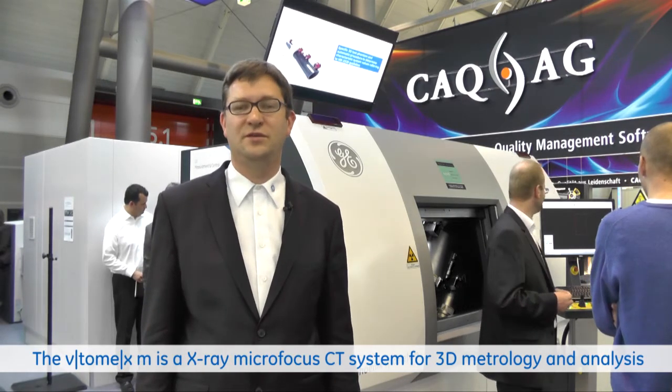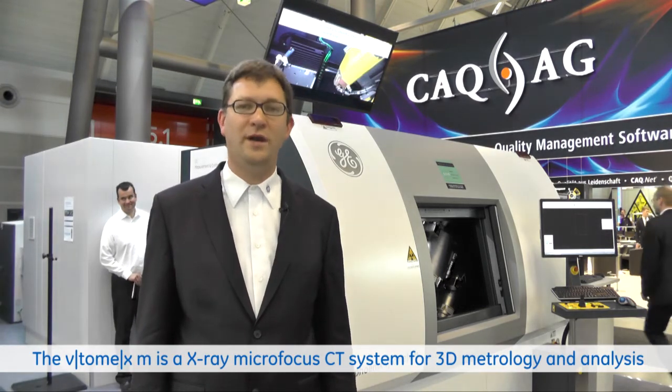Last but not least, it is the first system where we introduce the Dynamic 41 detector platform. This detector platform combines high sensitivity with an increase of the resolution by a factor of 2. We reduce the pixel size from 200 microns to 100 microns without an impact on the scan time.